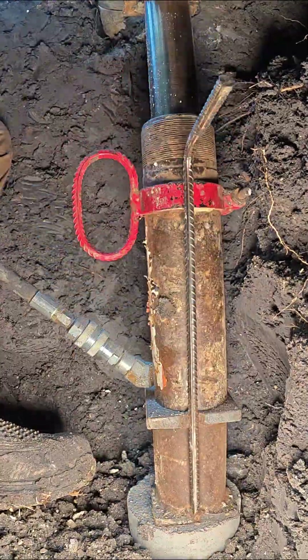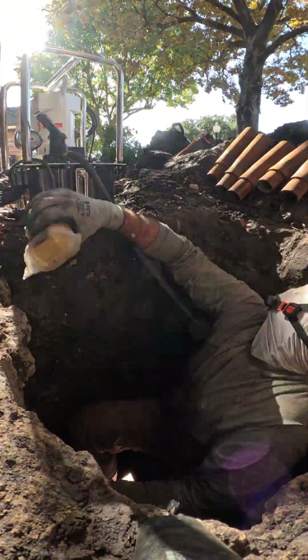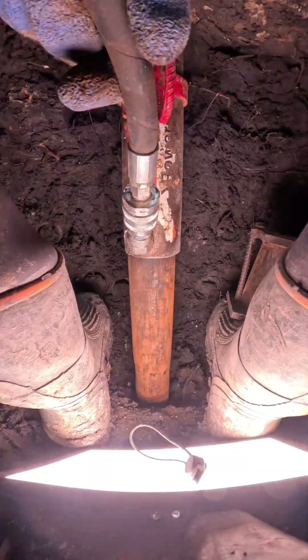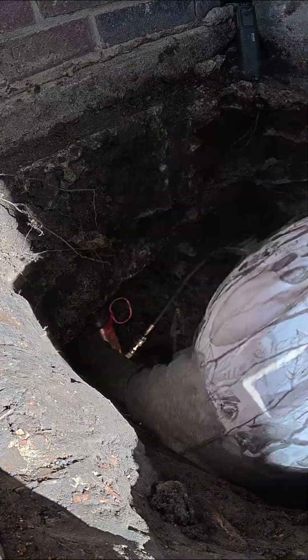And thanks to their friction resistant tip and smaller diameter, they don't build resistance at shallow depths. They cut through the reactive clays and truly reach competent load-bearing soils, fully bypassing the active zone.